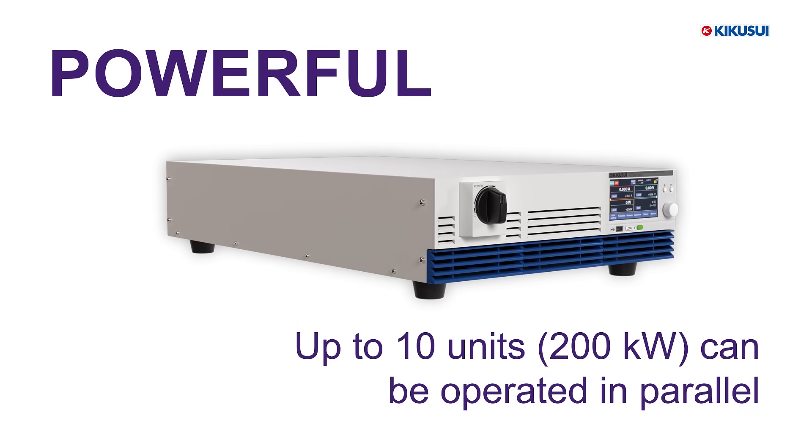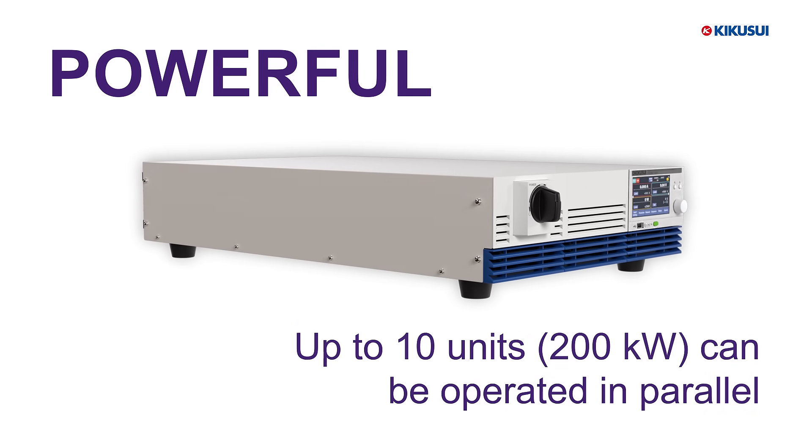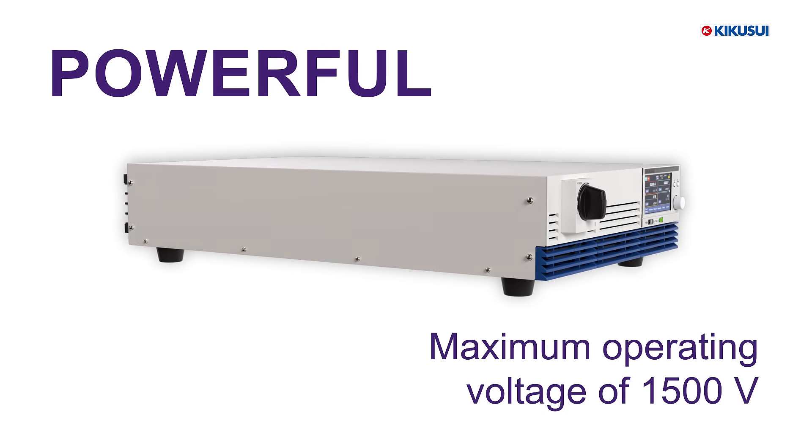Up to 10 units can be paralleled for 200 kilowatts, supporting up to 1500 volts.